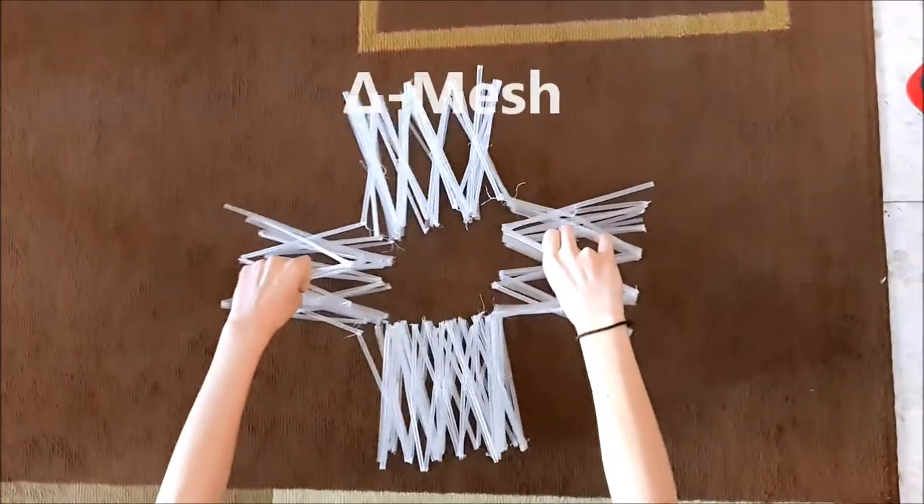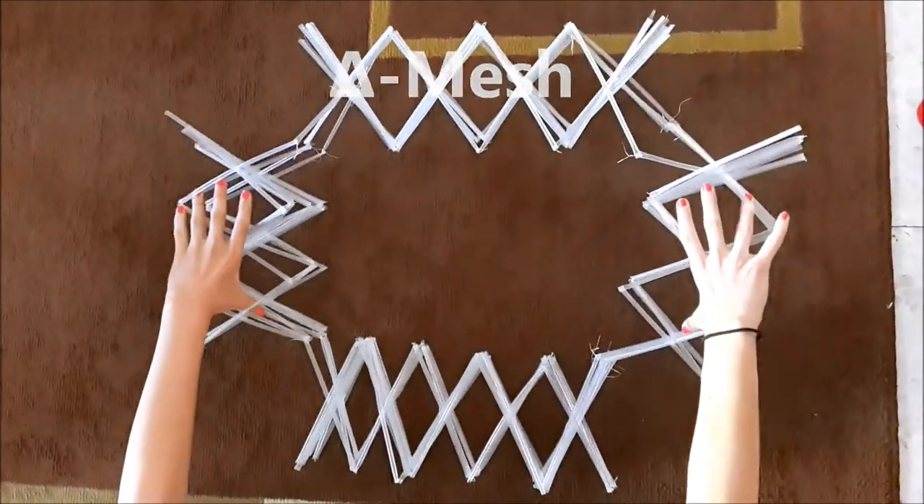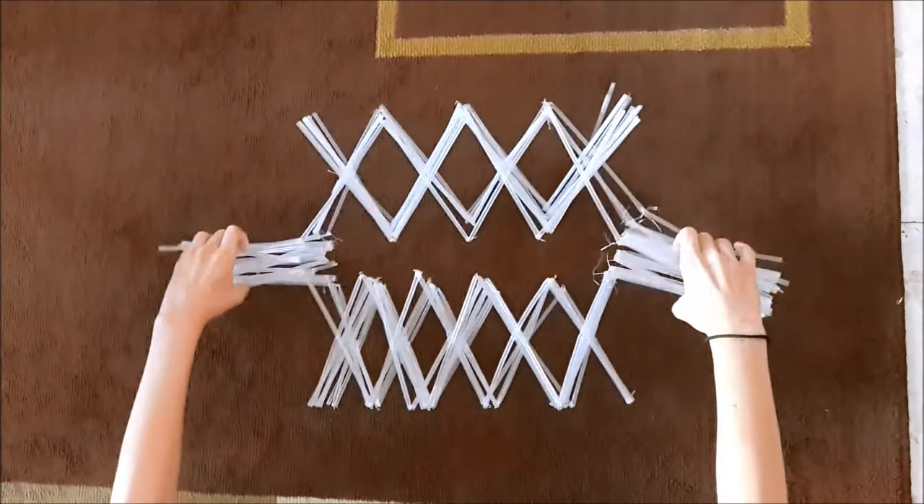Hello, we're the Polyendor team and we solved the origami space recycle challenge. Our solution is called Delta Mesh and it solves the problem of packaging components that travel to space.